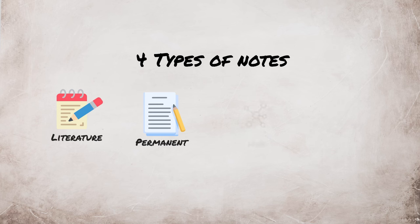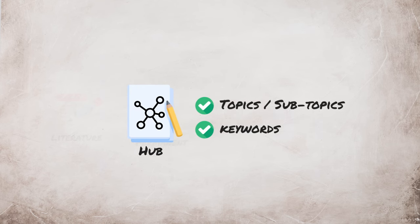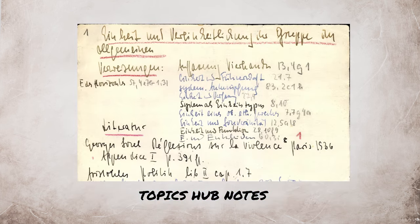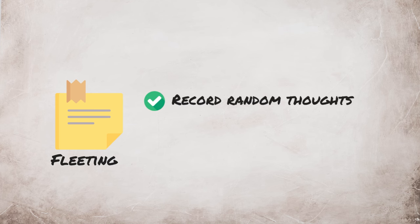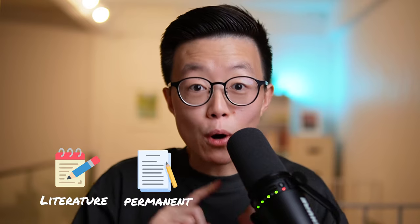Literature notes and permanent notes are the core components of the Sertocastin system, but there are also two more kinds of notes. Hub notes are zettos that don't contain any notes, but instead have a list of topics or keywords that link to a couple of permanent notes. It is important to note that hub notes don't list all the permanent notes related to a topic or keyword, but just a couple of them to act as an entry point into the Sertocastin. The last kind of note is a fleeting note. Fleeting notes record anything that popped into Luhmann's mind during the day and are meant to be transferred to other kinds of notes later on. These notes are meant to be fleeting, as the name suggests, and thrown away pretty quickly.